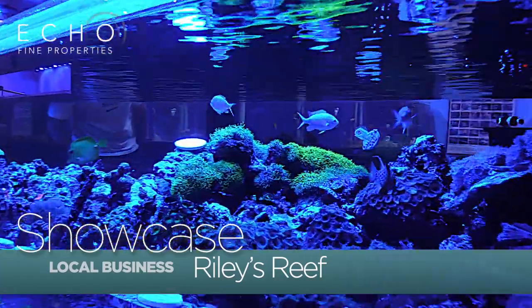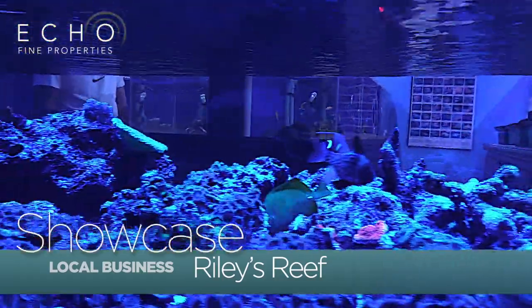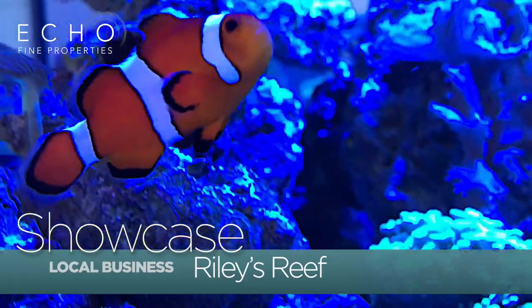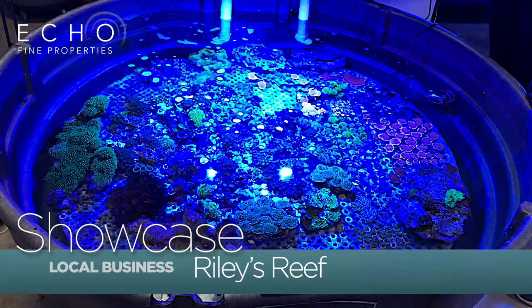Here at Riley's Reef we do basically everything under the sun when it comes to saltwater aquariums. We build them, install them, maintain them, design them, and when it comes to the livestock and creatures that live in saltwater aquariums, we have a whole aquaculture process here where we grow coral.